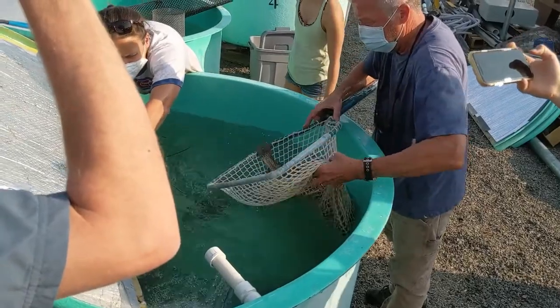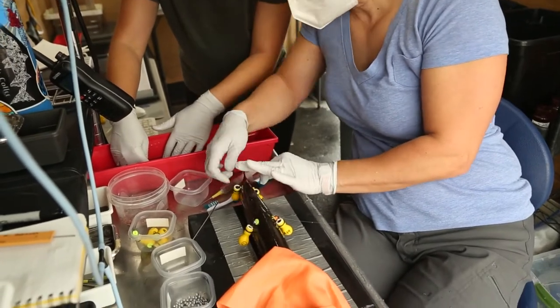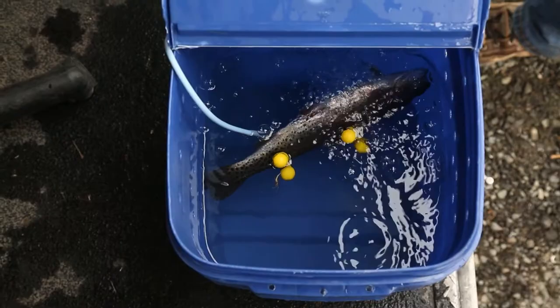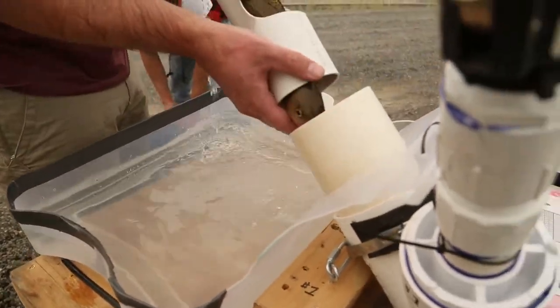The Natel team worked with the Pacific Northwest National Laboratory to perform turbine passage tests of rainbow trout ranging from 200 to 400 millimeters in length, as well as turbine testing of sensor fish and release of controls into the canal beyond the draft tube.